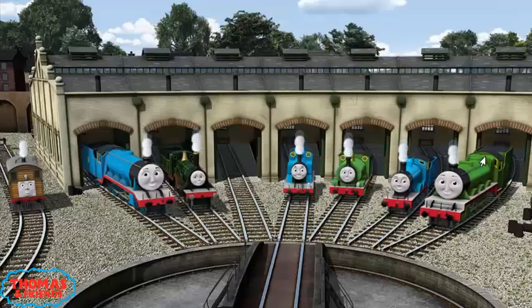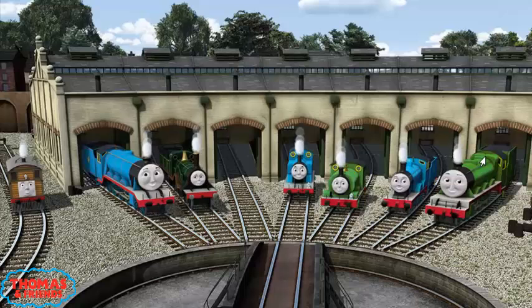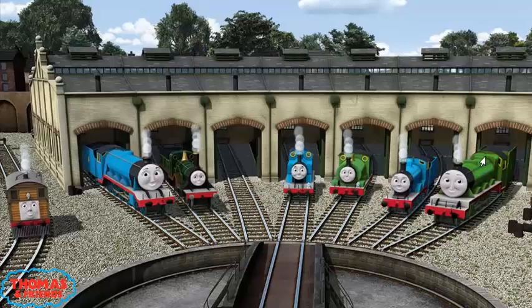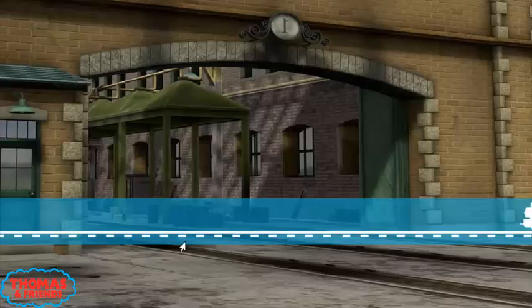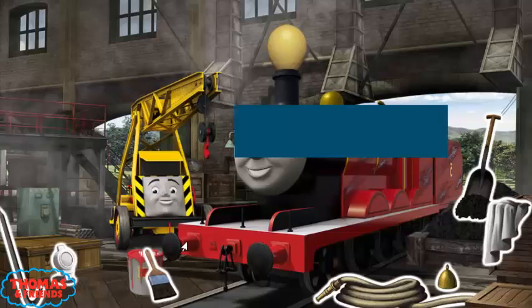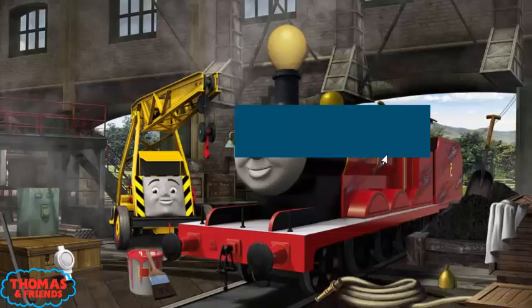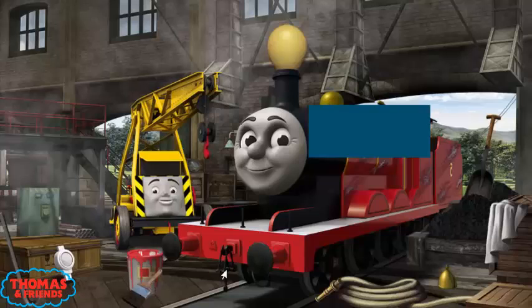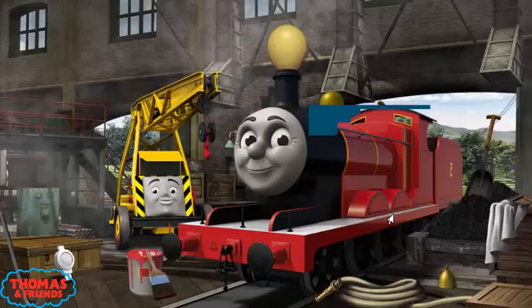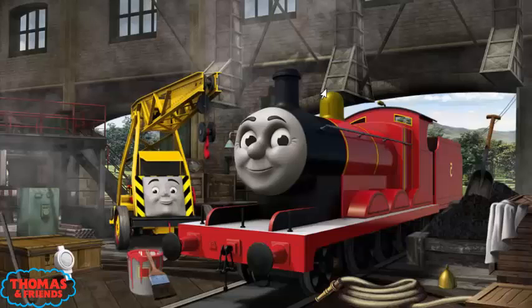You helped repair Henry, and Edward, and Percy, and Thomas, and Emily, and Gordon, and Toby. You are really useful!